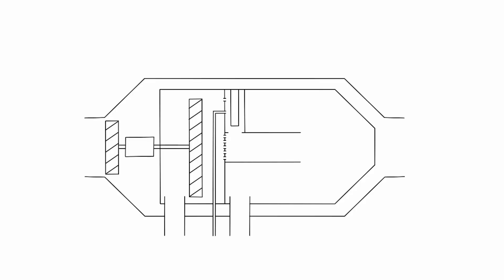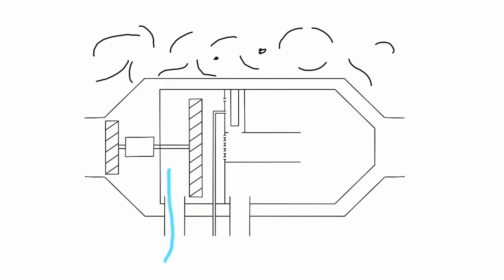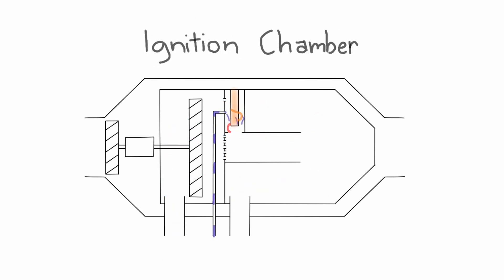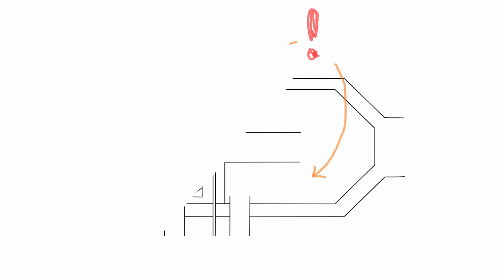Anyway, here we go. I hope this helps you. The diesel heater has three chambers: the heating chamber, the combustion chamber, and the ignition chamber. The problem I'm about to explain may affect one or both of those last two parts.